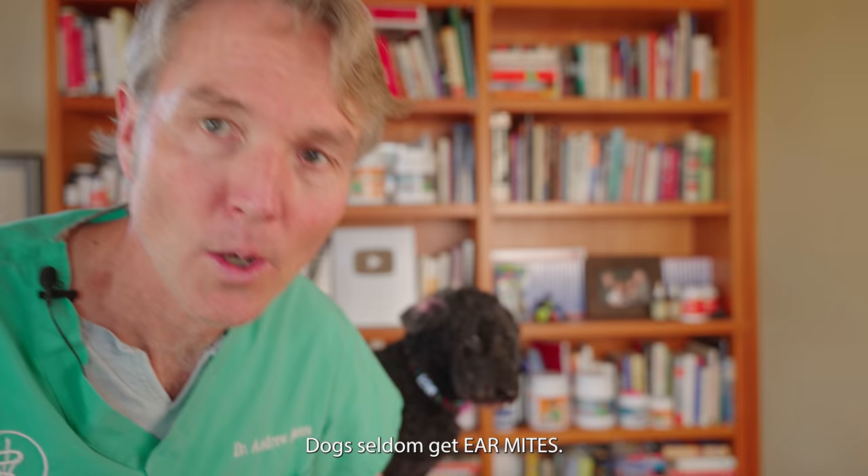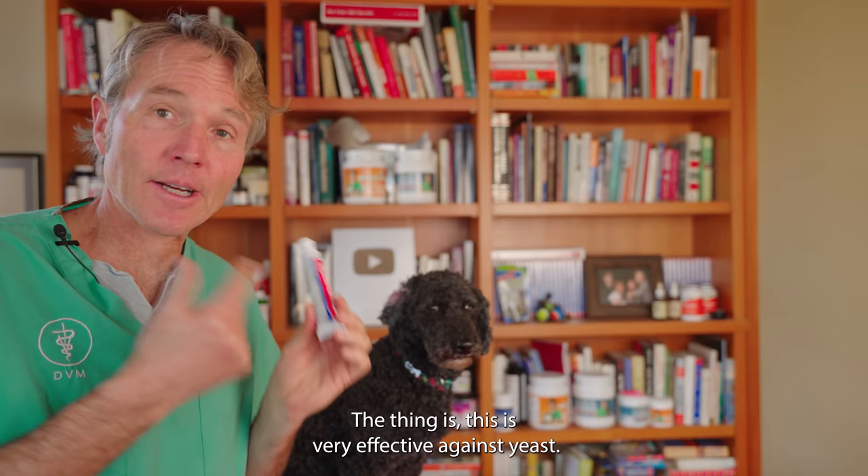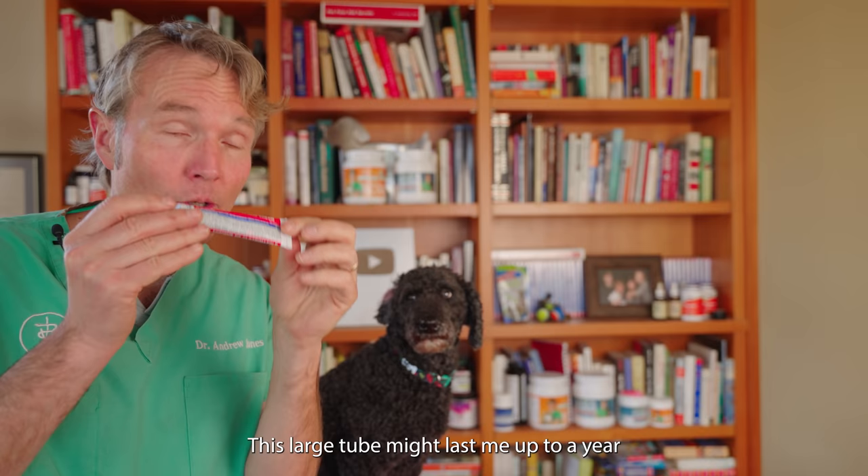What is this inexpensive home remedy? It's Clotrimazole cream. This cost me about $5. It's sold under the brand name Canesten, and it's used for yeast infections in people. This is very effective against yeast — it's actually the primary antifungal in most veterinary topical ear medications. Whereas this large tube might last up to a year at about $5, an equivalent veterinary product is going to cost you over $50.